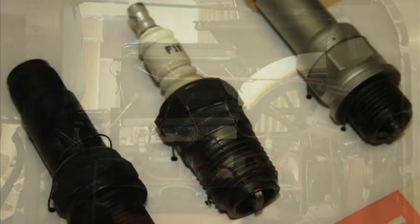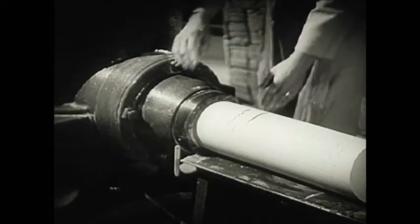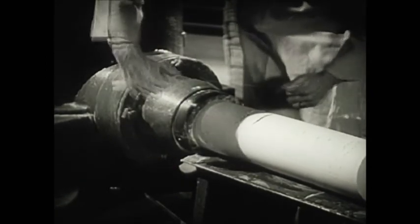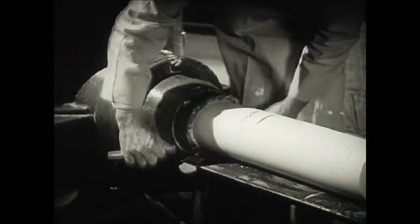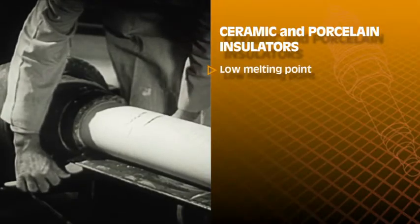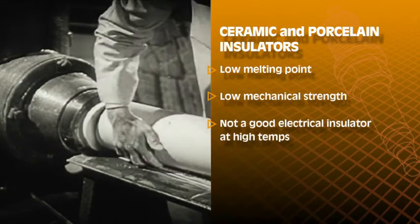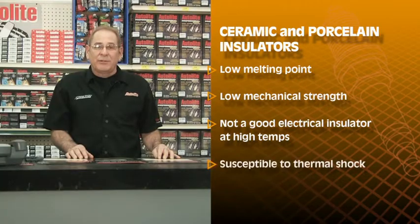It didn't take engineers very long to figure out that the wire should pass through an insulator tube and into the engine. The first threaded spark plugs appeared around 1900 and used pipe thread, or a gasket, to seal it to the combustion chamber. The early spark plug insulators were made from low-grade ceramic and porcelain, similar to grandma's dishes. However, this material had a relatively low melting point, low mechanical strength, and was not a good electrical insulator at high temperatures. These early plugs were also susceptible to thermal shock and would often break or shatter inside the cylinder with disastrous results.